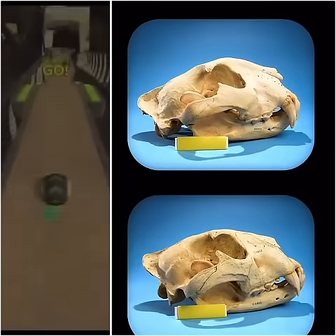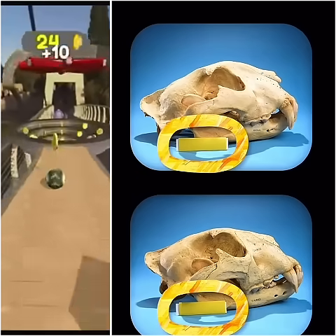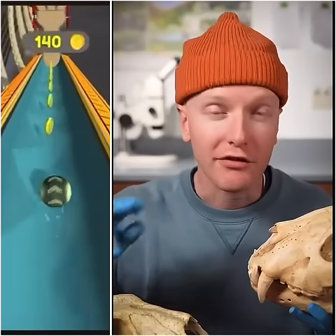Which is a lion skull and which is a tiger skull? The labels are covered up here, and I already notice a few things.